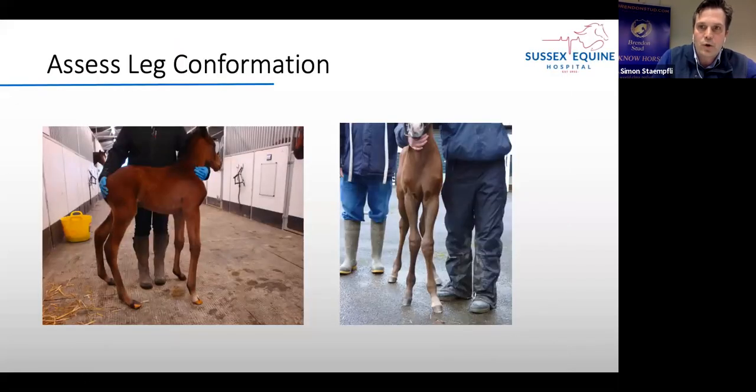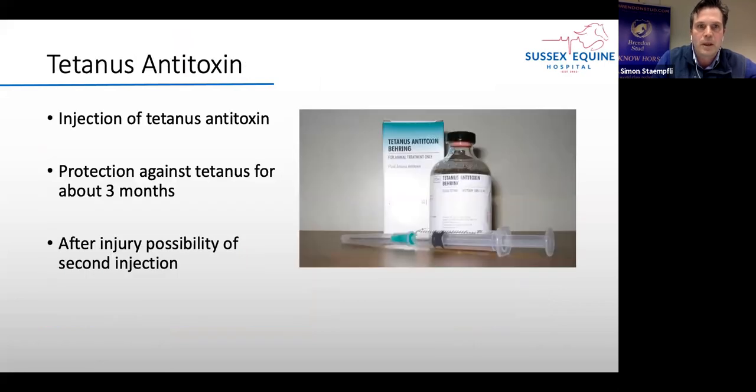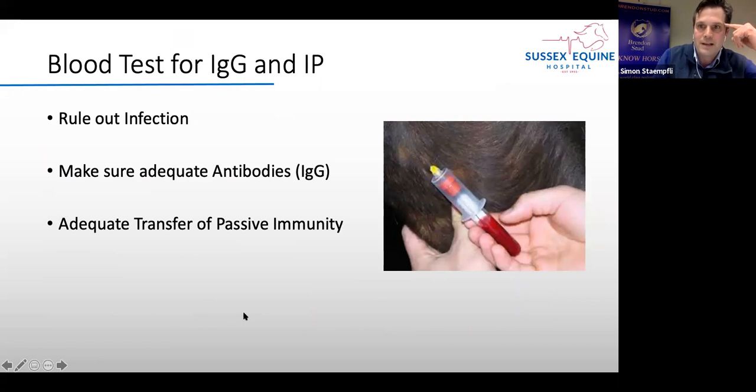At the call-out we also assess leg conformation, as that influences turnout decisions. We give a tetanus antitoxin injection because foals are not protected against tetanus, and a wound injury could theoretically lead to this deadly disease — a one-off injection prevents it. We also do a blood test for two purposes: first, to rule out infection, and second, to make sure the foal has enough antibodies.